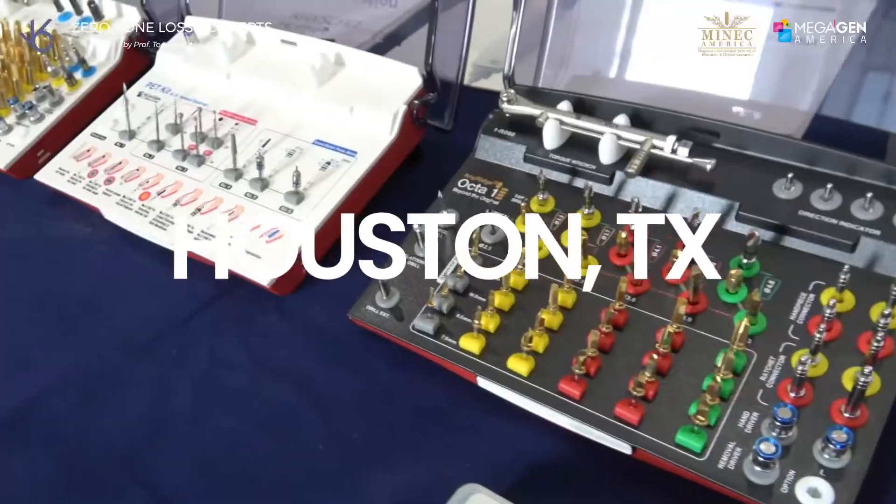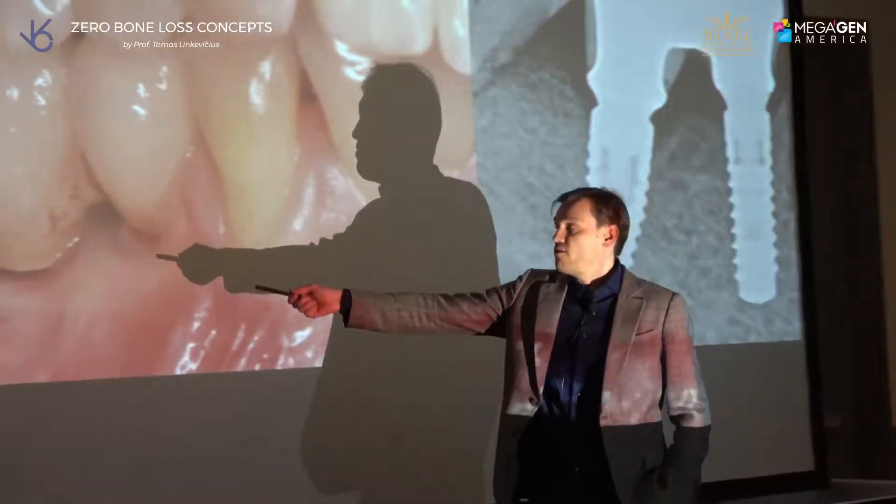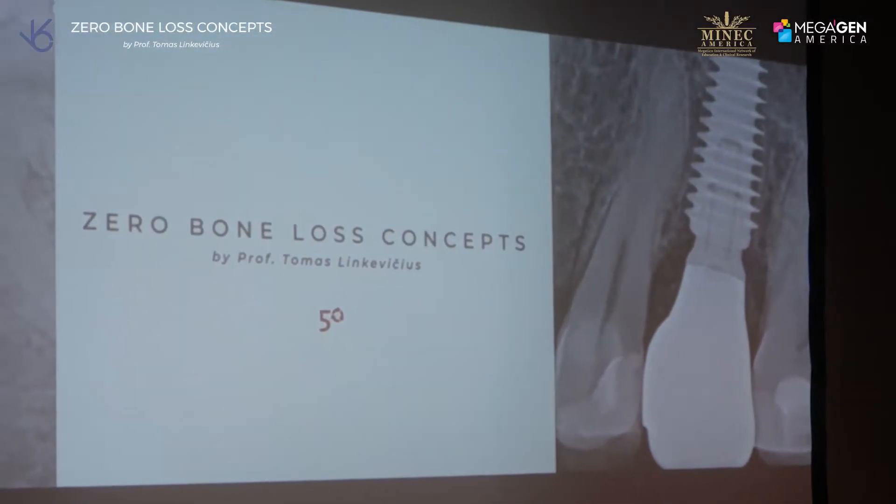It's good to see Thomas come here and teach in Houston. He's a busy man, but all his principles that he learned — he did such a great job putting all these principles together so we know how to give zero bone loss concepts.